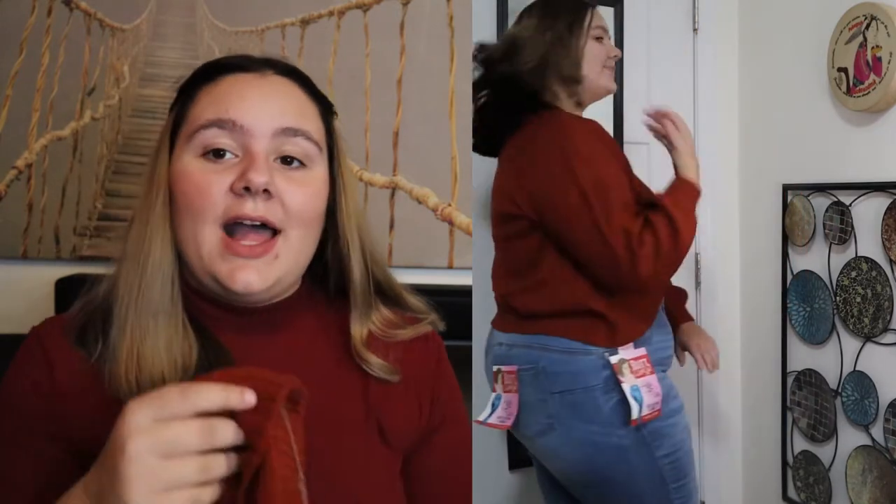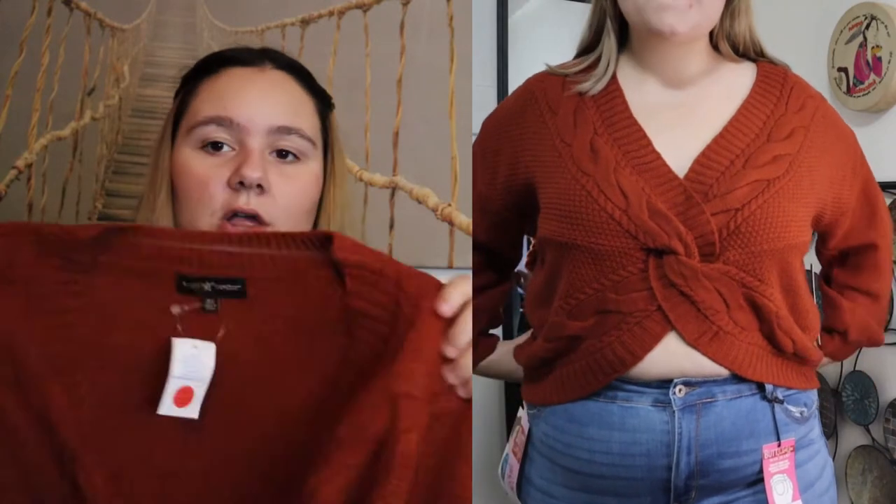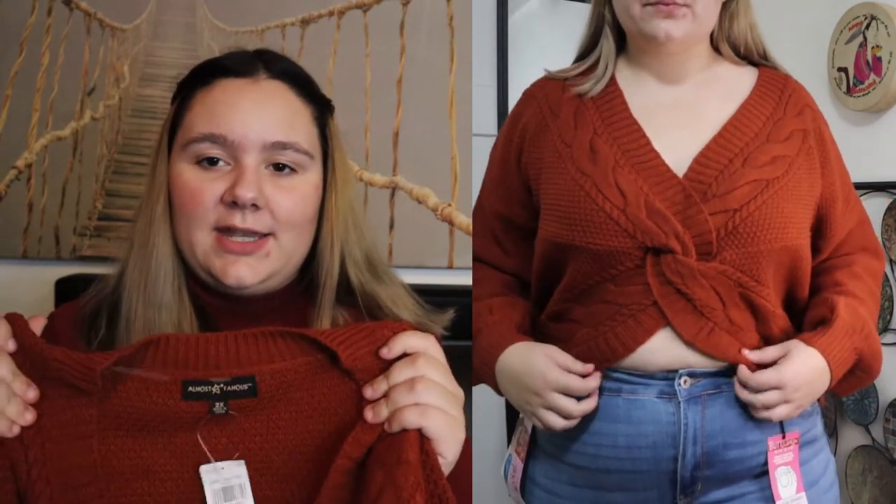The next item is called the Plus Size Twist Front Sweater. I got it in a size 2X, color rust, and it was originally $17.97. I do like the color on this top, however I don't like the fit on me — it is definitely way too big. I wish I had sized down; I would have preferred a size 1X. I do love the color. As you can tell I'm really into the fall warm colors. It is a long sleeve sweater in that thick knit material.